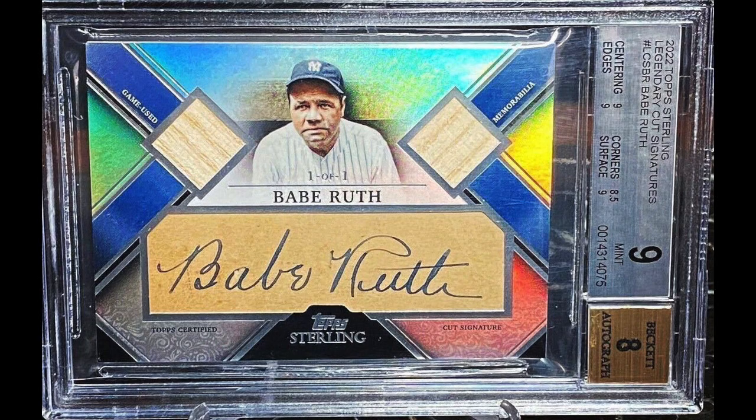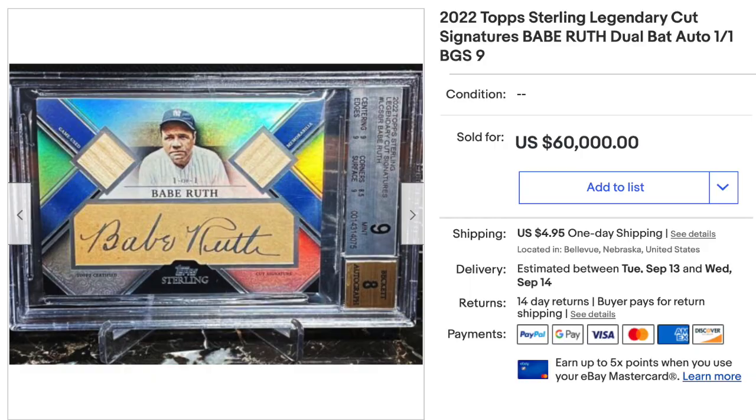And number 1: 2022 Topps Sterling Legendary Cut Signatures, Babe Ruth. Graded BGS Mint 9 with an 8 for the auto. Subgrades are a little low for a 9, but who really cares on a card like this. It's a 1-of-1 — our fourth 1-of-1 on the top 10 — and it features pieces of game-used bat memorabilia of Babe Ruth himself. Sold as a buy now for $60,000. This is the second time ever a player has appeared twice in the High Rollers top 10 with both a vintage and a modern card — and the only other time it happened was also Babe Ruth.